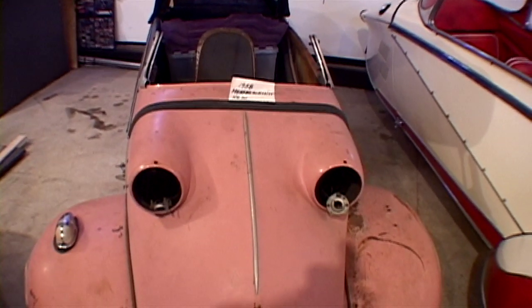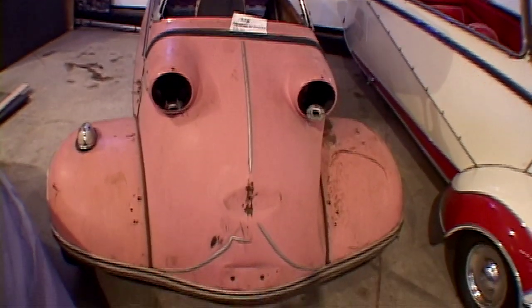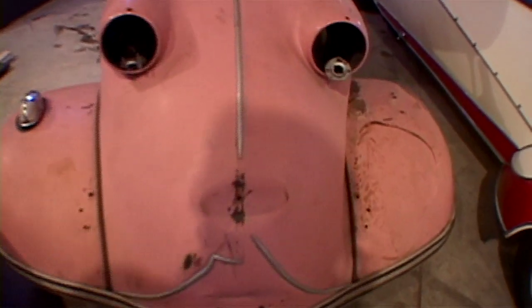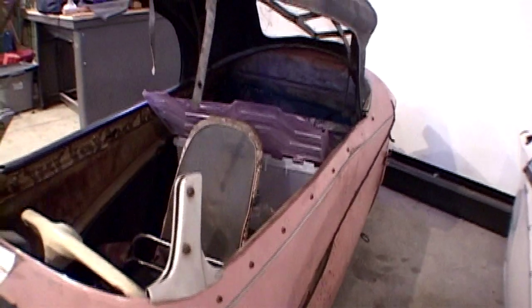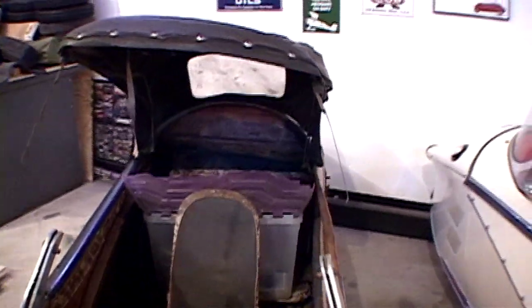Several other cars behind us are also Messerschmitts. The pink car is a KR201, which is the rarest of all the Messerschmitts — a very limited sport model. It was basically the KR200, but with a little bigger horsepower — one more horse in the engine — and it had a lot of unique items: snakeskin interior, extra wheel bearings, a lot of chrome trim, and detail items that set it apart from the standard car.